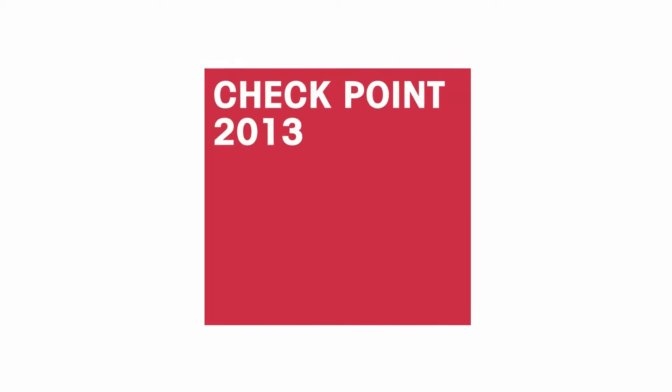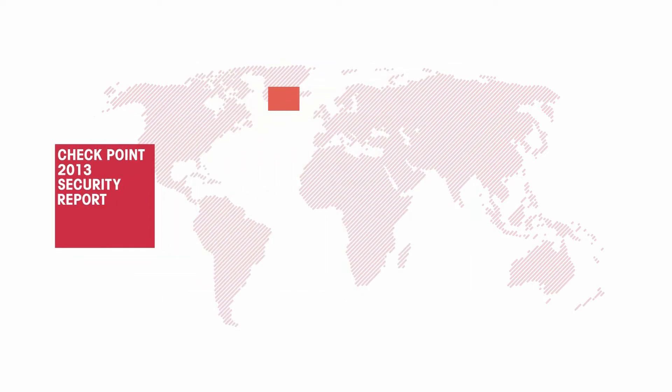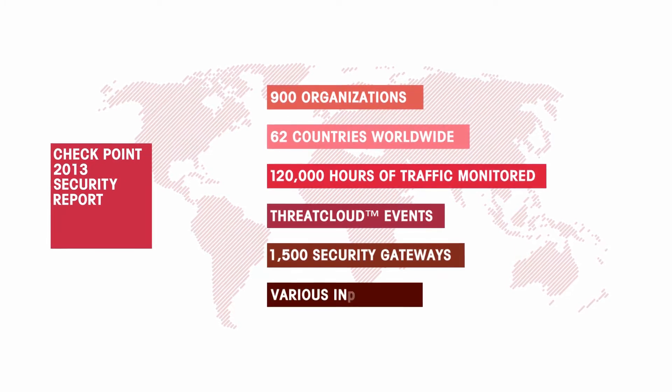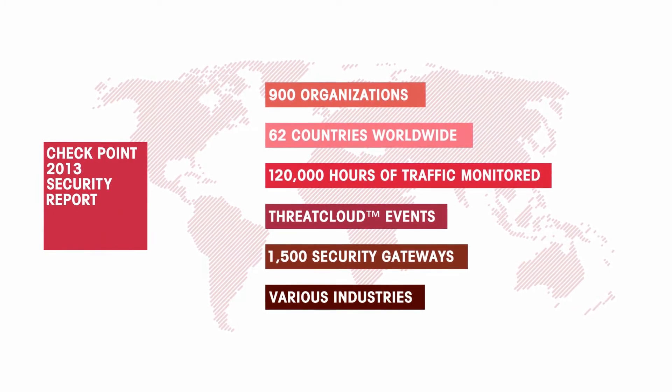Checkpoint is proud to present its 2013 Security Report. The report is based on actual traffic analyzed from 900 organizations and Checkpoint Threat Cloud security events from over 1,500 security gateways worldwide.